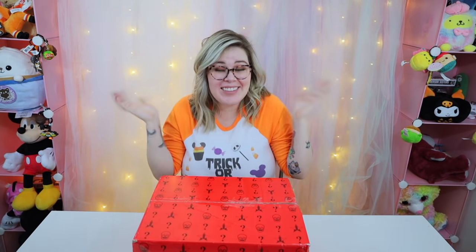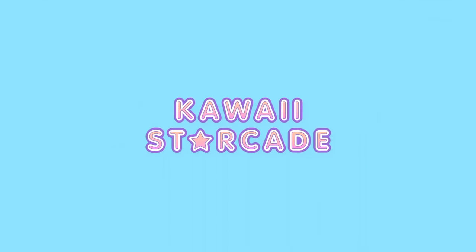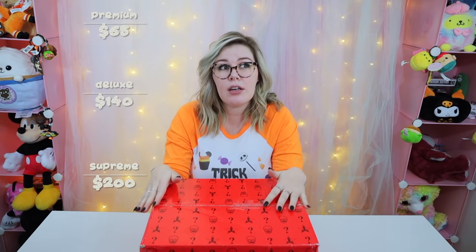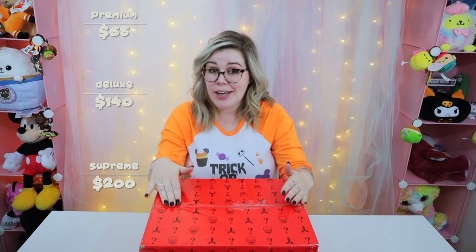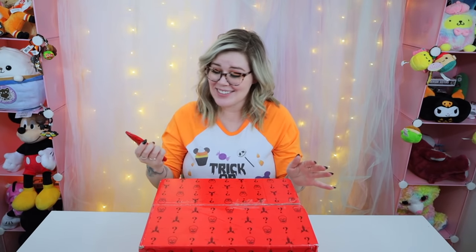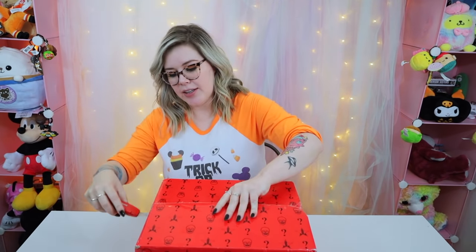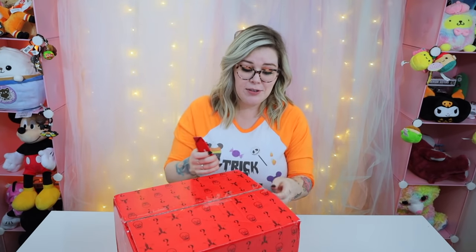Hi friends, welcome back! Today I have the Jeffree Star Halloween mystery box to open and see if it's worth it. He always does three tiers: the premium, the deluxe, and the supreme. This one is the supreme — it was $200. The deluxe is like $140 and the premium is $65. I know Jeffree Star Cosmetics has had some slight controversy in the past with their mystery boxes, so that was another reason I really wanted to grab one and see if they've gotten better.